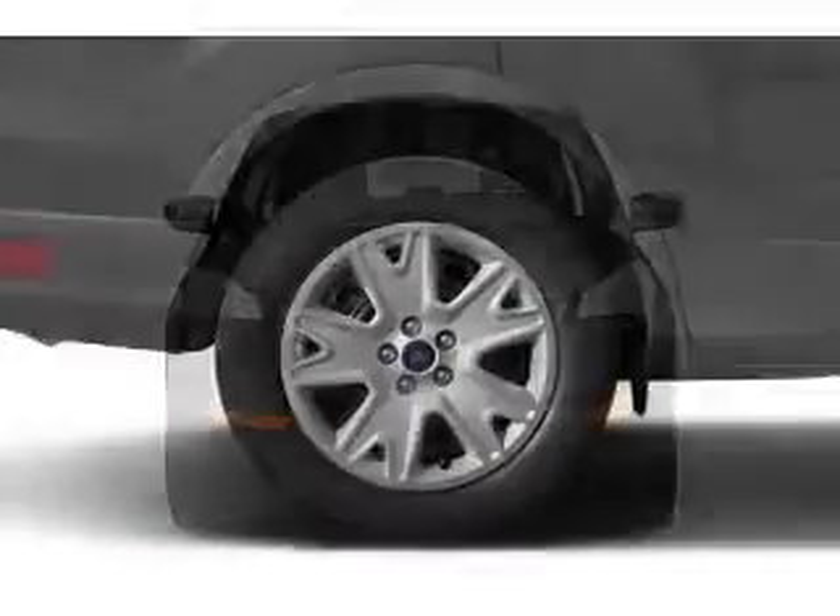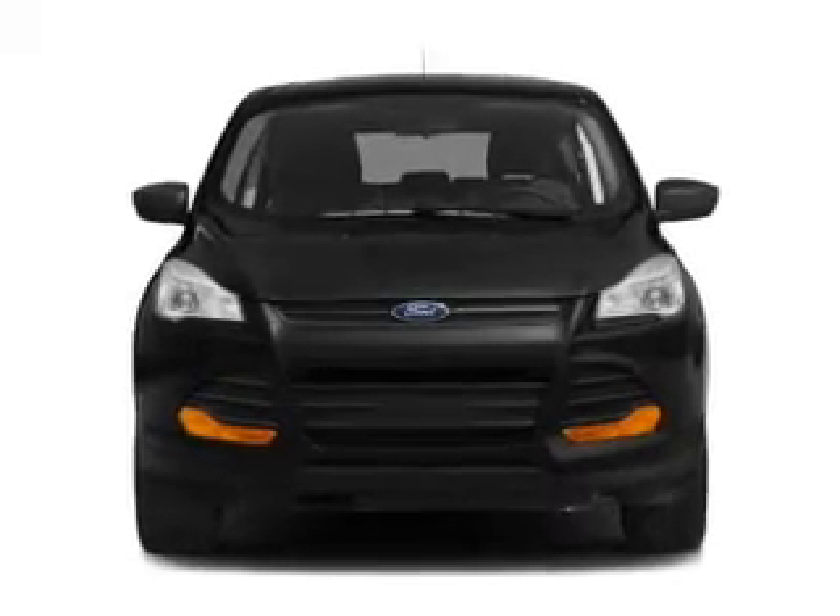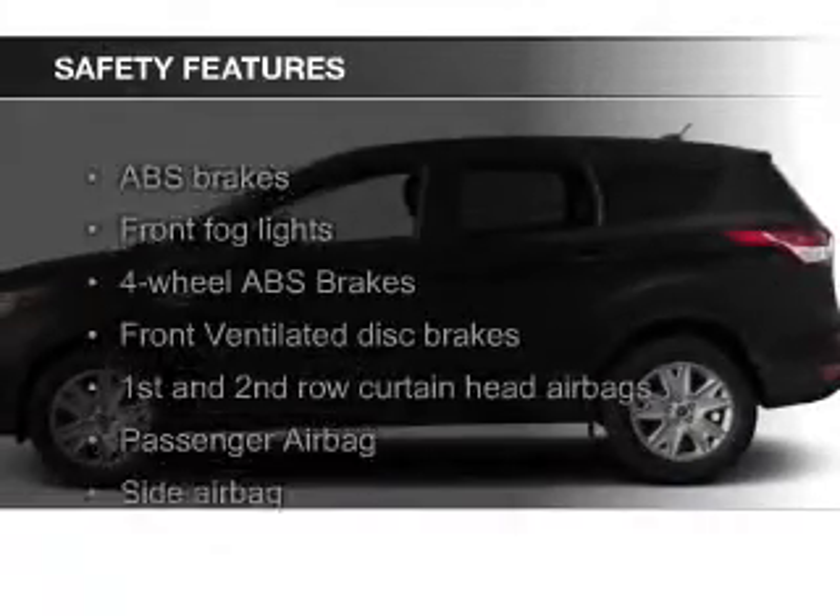Steering wheel controls, alloy rims, a tilt and telescopic steering wheel, a spoiler, an alarm system, and power seats.